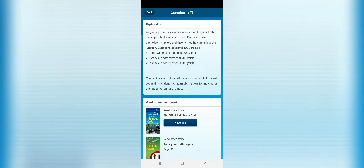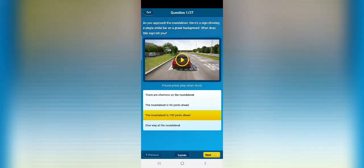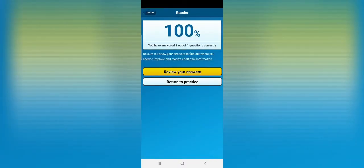The explanation tells you, for example, that two white bars means 200 yards. So it explains everything so you understand for next time. Remember, there are just three video-based questions within the multiple choice section.